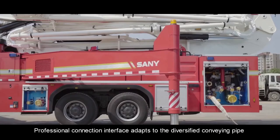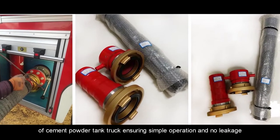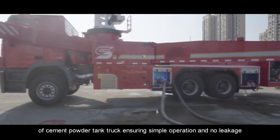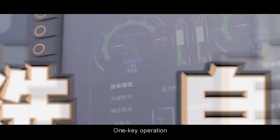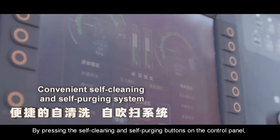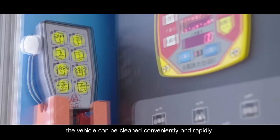A professional connection interface adapts to the diversified conveying pipes of cement powder tank trucks, ensuring simple operation and no leakage. With one-key operation, by pressing the self-cleaning and self-purging buttons on the control panel, the vehicle can be cleaned conveniently and rapidly.